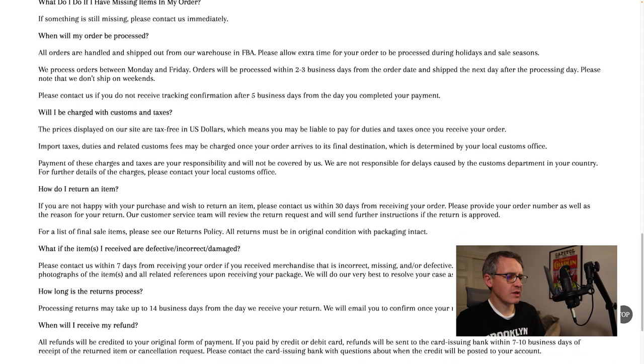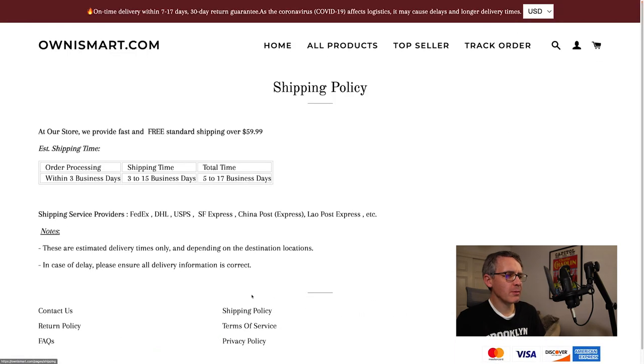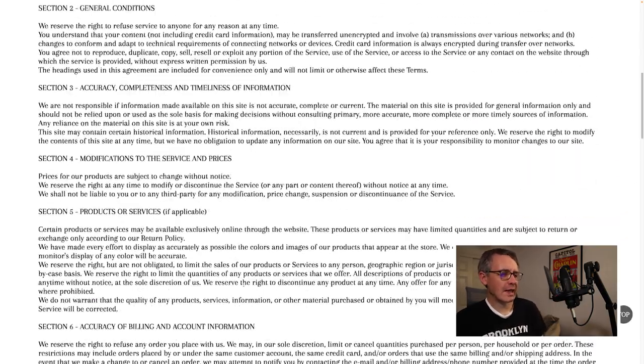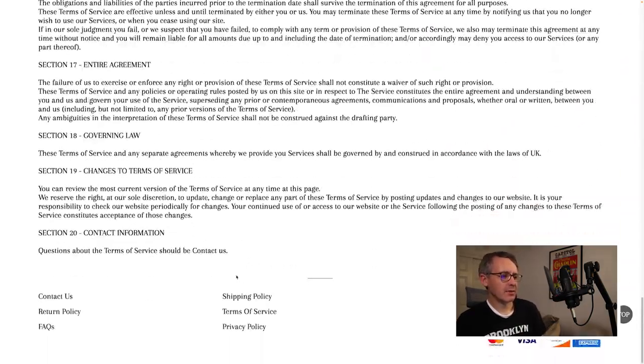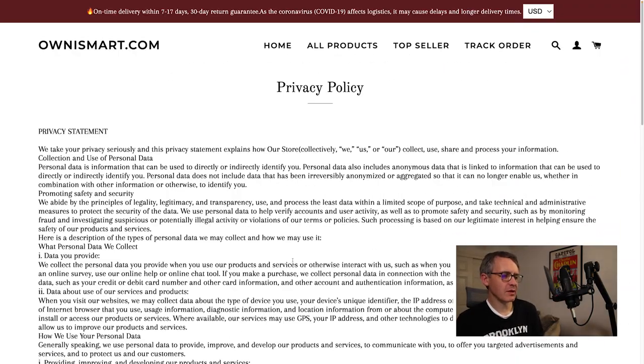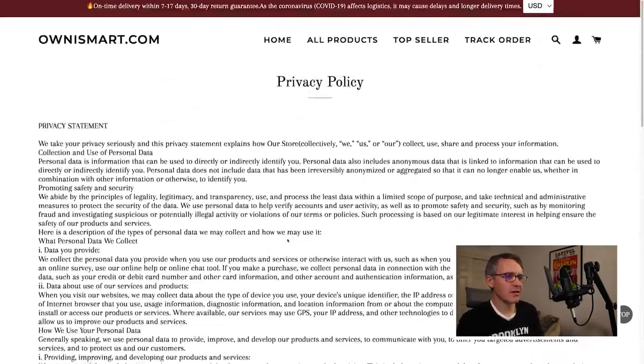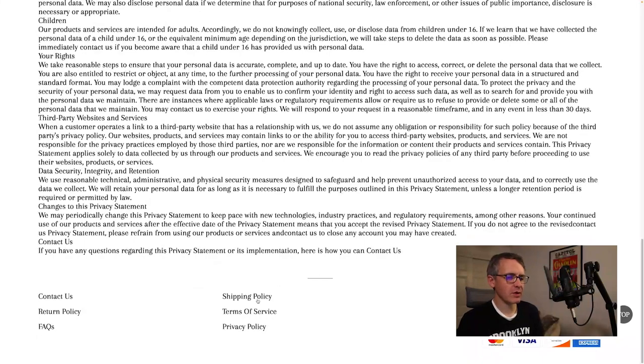The phone number wasn't helpful, and it's unclear if the email will be either. The FAQs page has nothing on it. The shipping policy says 3 to 15 business days, while the homepage says 7 to 17 days — another discrepancy. The Terms of Service and Privacy Policy pages have no additional email addresses or phone numbers beyond what we already found.